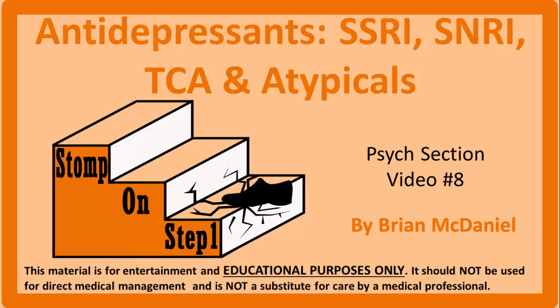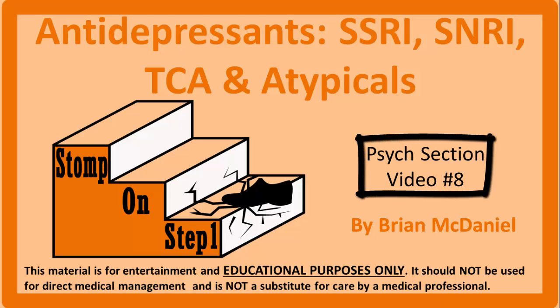Distinguished future physicians, welcome to Stomp on Step 1, the only free video series that helps you study more efficiently by focusing on the high-yield material. I'm Brian McDaniel and I will be your guide on this journey through antidepressants. This is the 8th video in my playlist covering all of psychiatry for the Step 1 Medical Board Exam.